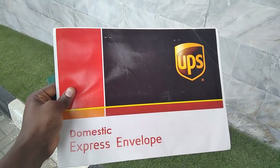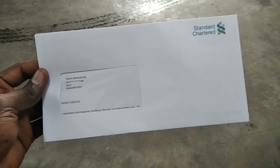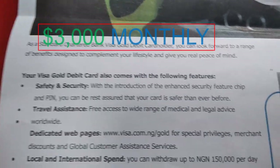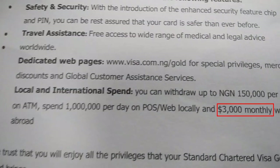In this video I'm going to show you how you can increase your international spend limit from your bank card. There is a particular bank that offers up to three thousand dollars spend limit on their bank card. I've actually gotten my card and I'll be showing you in the video — it was delivered to me by the UPS courier service. You can see Standard Chartered Bank is broadly written on the envelope, and inside I have my gold Visa card with up to three thousand dollars spend limit every month.